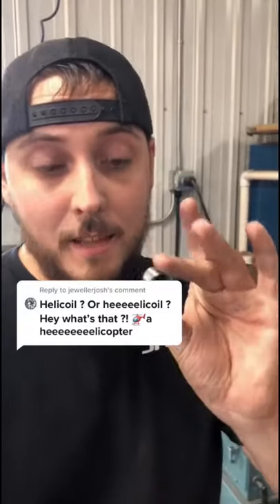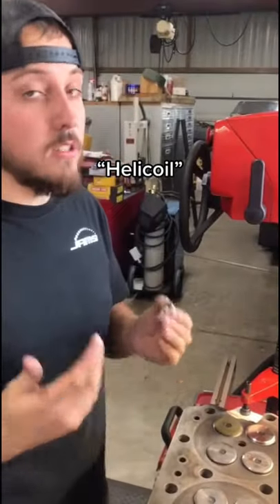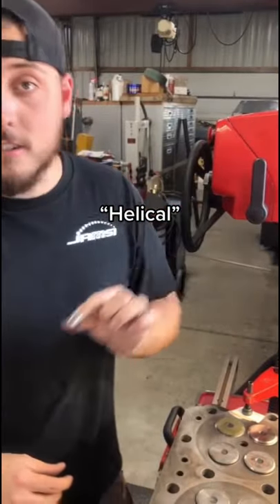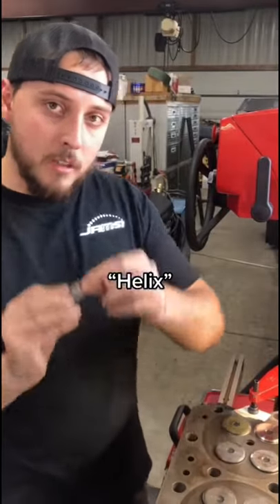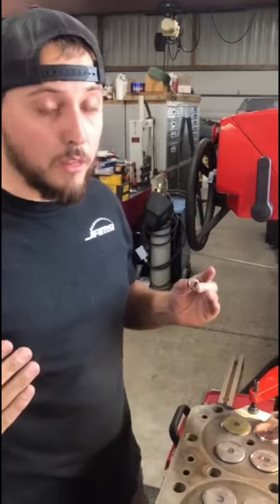Apparently a lot of you guys think I'm an idiot because I call these helicoils and not helicoils like a helicopter. The name helicoil is just a registered trademark of a brand that sells helical-style threaded inserts. You might recognize the word helical to come from the word helix, which is the mathematical term to describe the shape of these inserts as well as the shape of most threads.